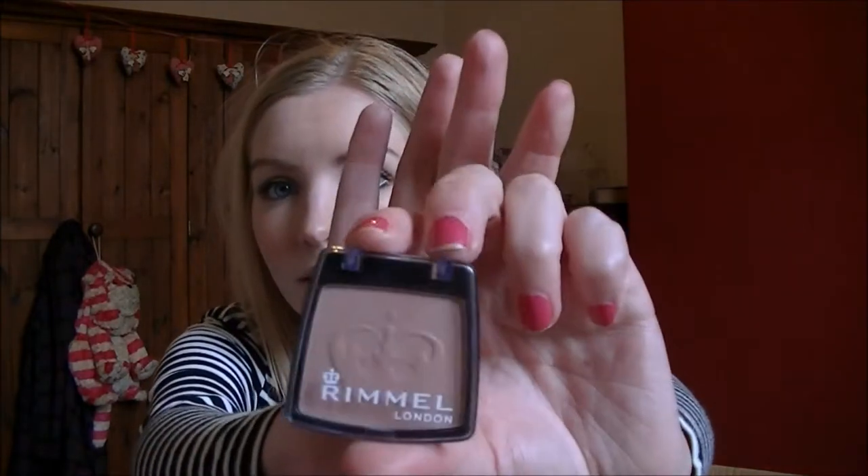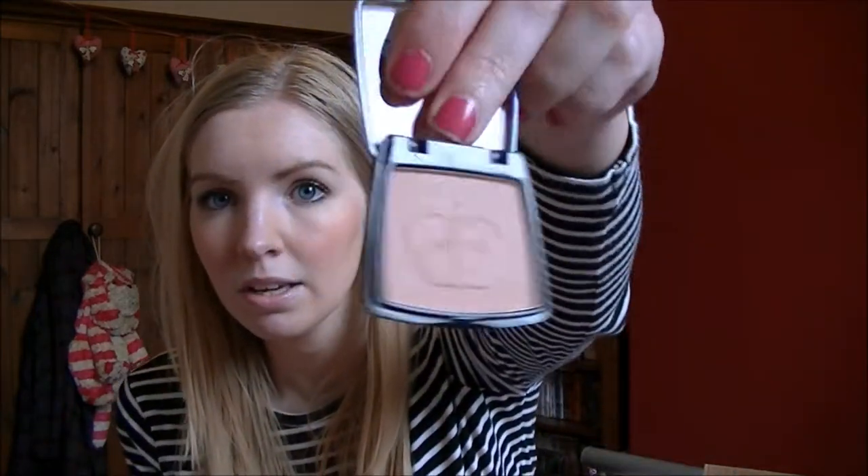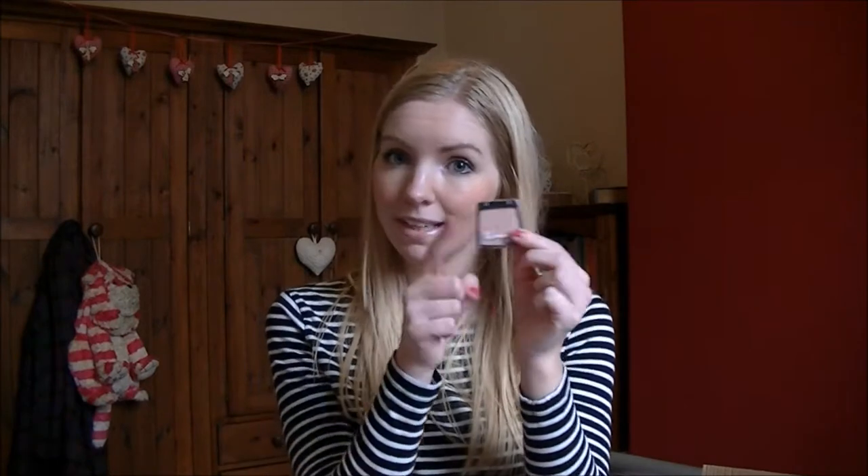Next is a blush — the Rimmel Santa Rose Blush. It's a very basic peachy colour but I've used it a lot this month already. It's a really nice natural blush that'll go with any lip colour or eye colour. I think it's really pretty and really cheap. I like how small it is — I never really need a big blush and the compact size is good for travelling too.